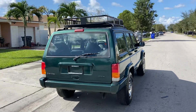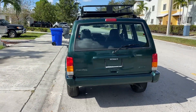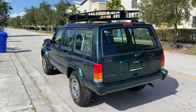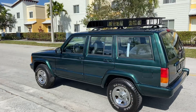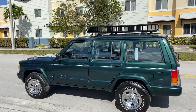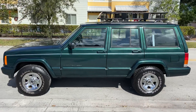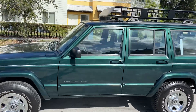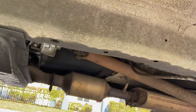It has an aftermarket additional roof rack — that's an extra $280 if you want it. No rust, super clean underneath, no oil leaking, no fluid leaking, transmission shifts perfectly. Underneath is very clean, no rust.